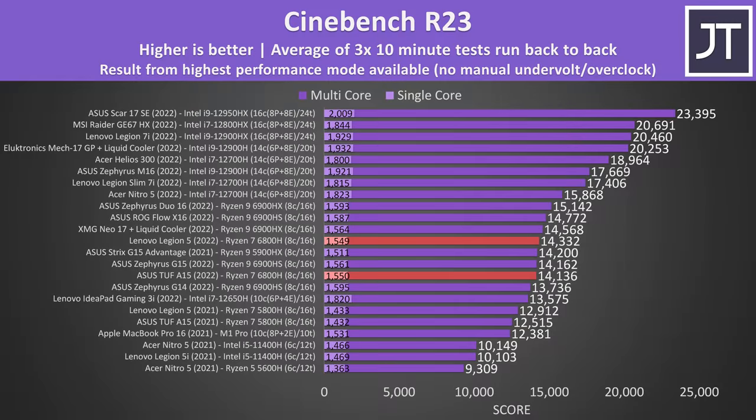Outside of gaming, raw CPU performance was also quite close. Both laptops were basically scoring the same in single-core performance in Cinebench, and the Legion was only a couple of hundred points ahead in multicore score — about a 1.4% increase. Again, a minor difference that you're not going to notice in practice.